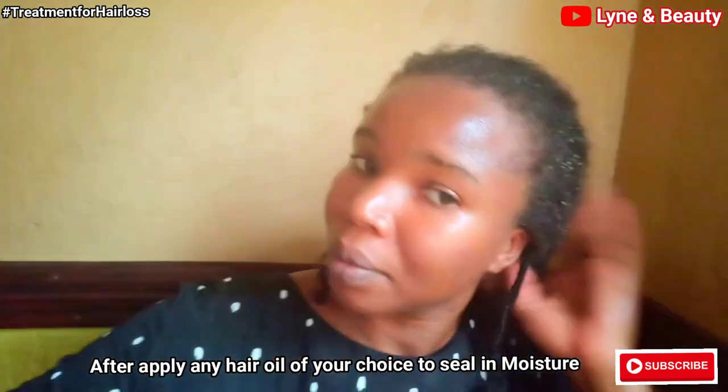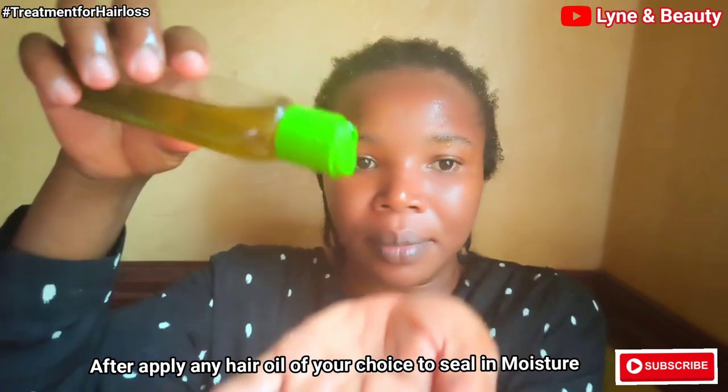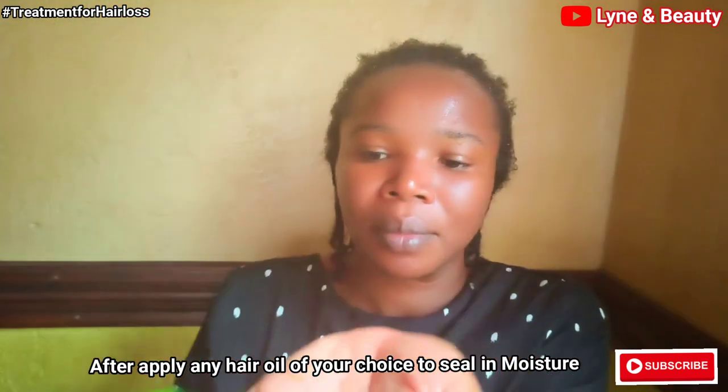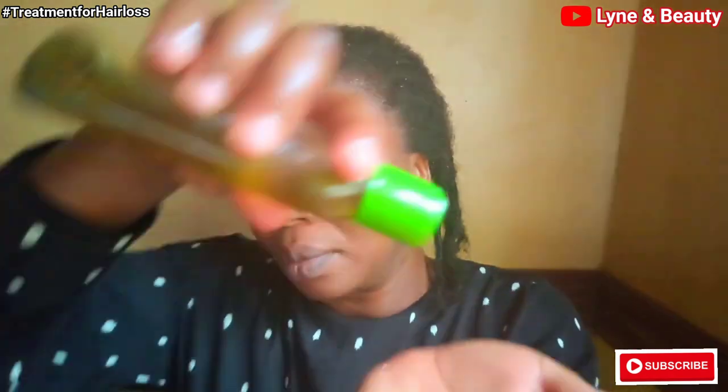After the application process, I'll go ahead to seal in moisture with an oil. This is rosemary oil, but you can use any hair oil of your choice. Apply the hair oil to your hair and also your scalp after the treatment. This will help seal in moisture for quite a good period of time.